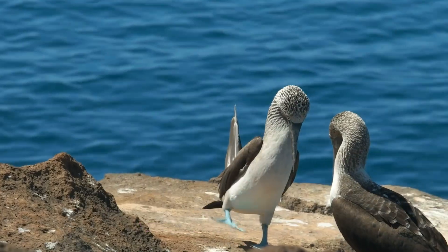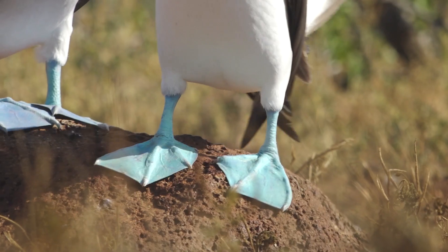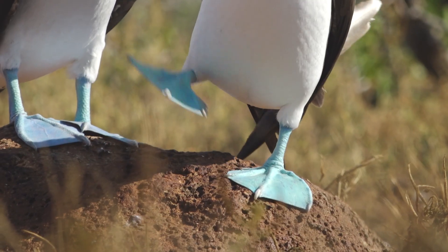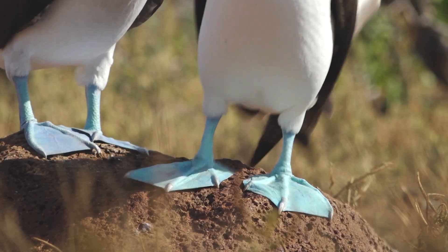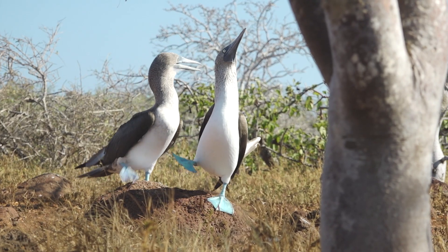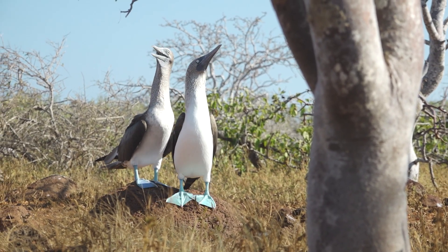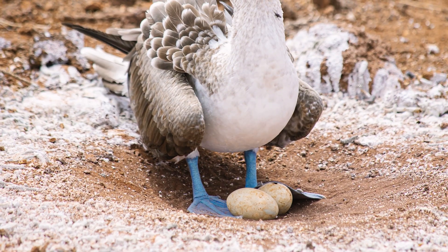Literally! Honking, dancing and whistling — putting on the performance of his life, the male booby will proudly show off in the hopes that the female will reciprocate. If all goes well and she accepts, they will nest together and most likely mate for life. Oh, true love. And now, babies!